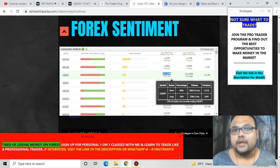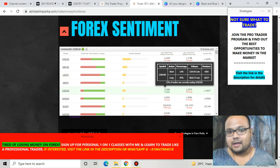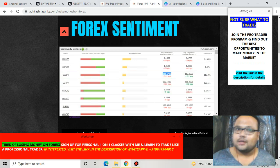As we all know, 90% of retail traders lose money because they fail to follow the trend of the market, and you can see that here as well. So let's try to understand what is going on in the chart of USD/JPY and what are the best trading opportunities for us.